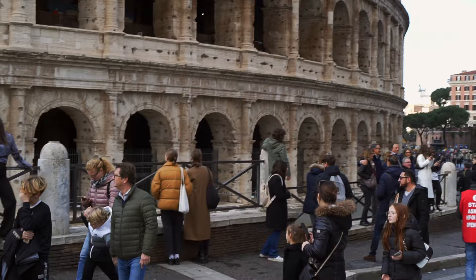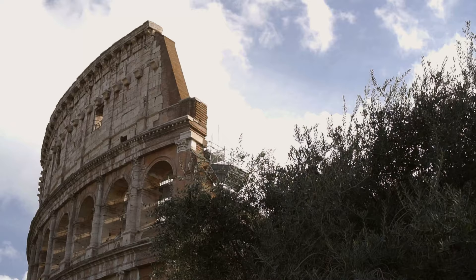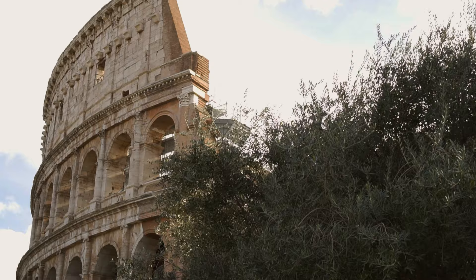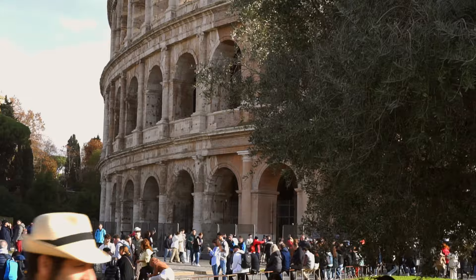It is still the largest amphitheatre ever built. Originally, the Colosseum featured three stories surmounted by a podium. Its incredible height of 48 meters corresponds today to a 15-storied building. Its incredible and elegant facade, referring to the three Greek architectural orders, is complemented by the iconic Roman arches.